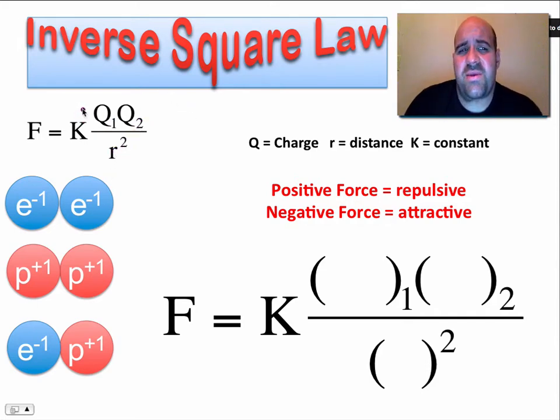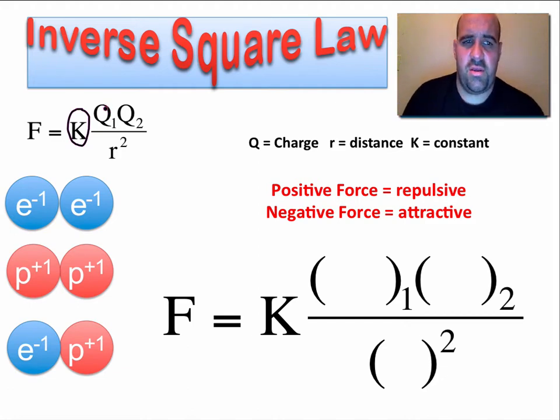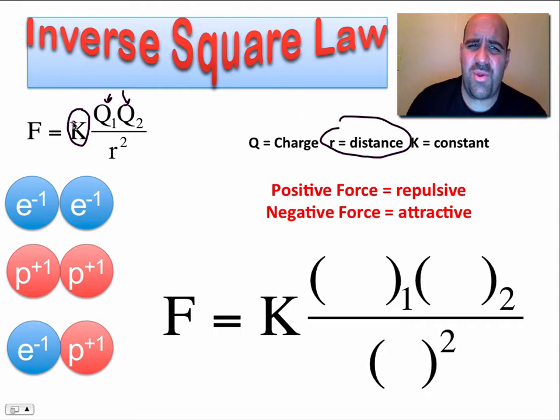K is just a constant — it's always going to be the same number, and it will have a specific value that I'll show you when you have an assignment to do. Q1 and Q2 are just going to be the charges of the two particles. Just like you can get on a scale to measure your body weight, we have probes or sensors that can measure electric charge. You'd get the charge of one particle, get the charge of another, and plug those numbers in. Then you divide by R squared, which is simply the distance between the objects — so you're multiplying K times Q1 times Q2, divided by the square of the distance between the two charges.